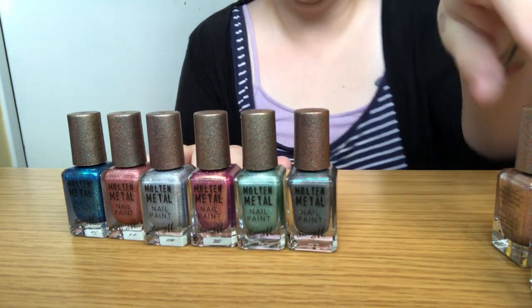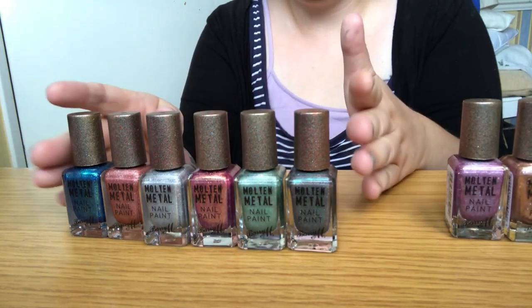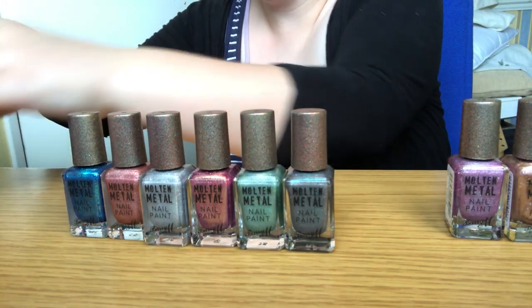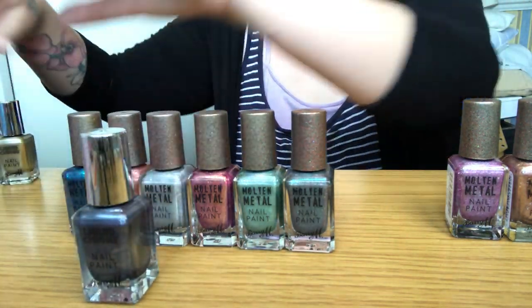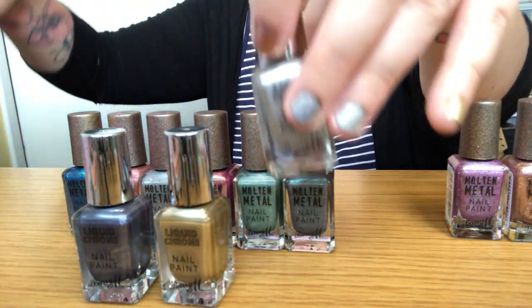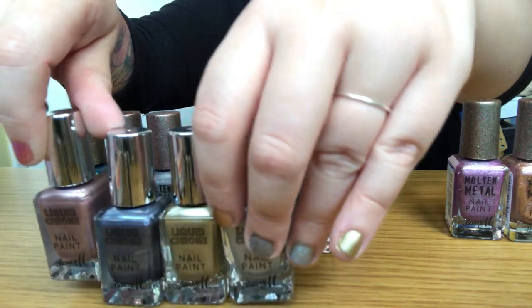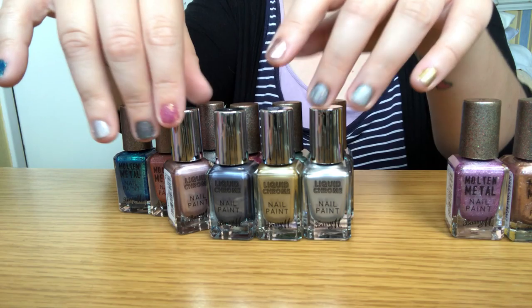There are two more here I'm going to try on their own in a minute. This is the liquid chrome — the blue one, the more blonde gold one, the silver one, and a rose gold copper one. Those are the ones we've used so far.